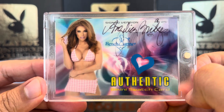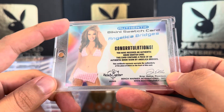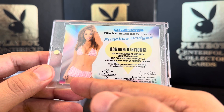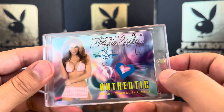Angelica Bridges — she's done Playboy, she was on Baywatch. Very beautiful. I wish they would have had the back shot; this is really cool. You can see a little bit of her undies from the bottom. Pretty cool autograph.